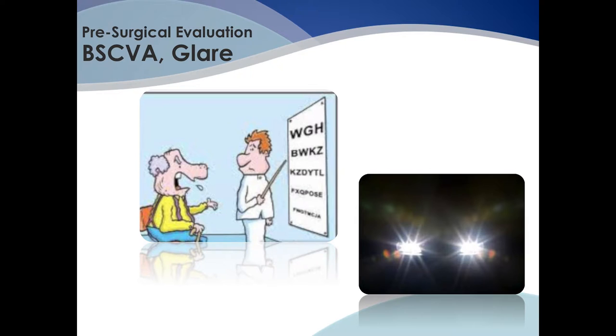Lack of adequate documentation of these visual impairments may result in denial of coverage for cataract surgery.